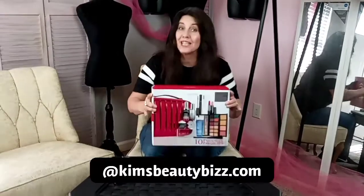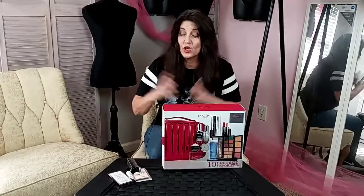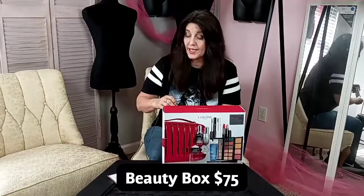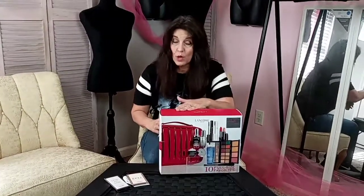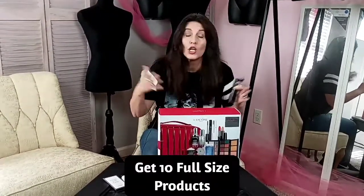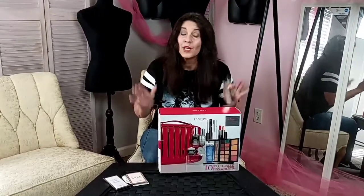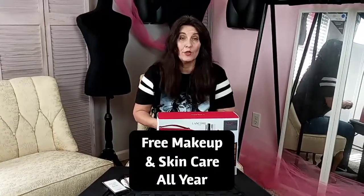Before we open the beauty box, you have to have a qualifier. What that means is it's a gift with purchase, so you have to buy a product that qualifies you to get the discounted price on the beauty box. Any gift with purchase requires a small investment, but usually for the price of one product you're going to get the whole gift — that's why you're getting free makeup and skincare all year.